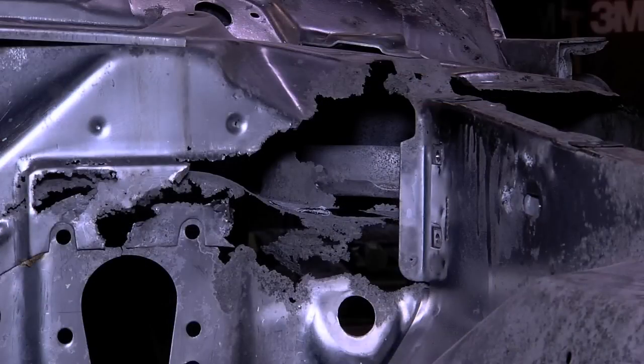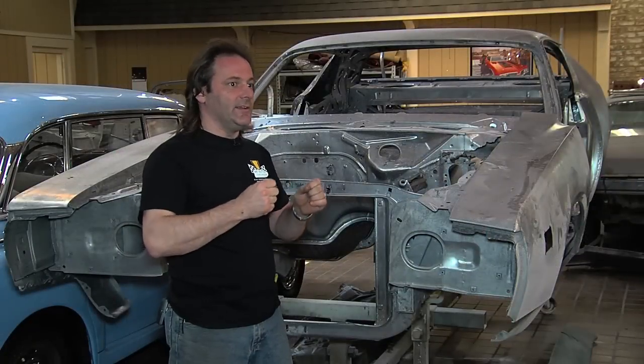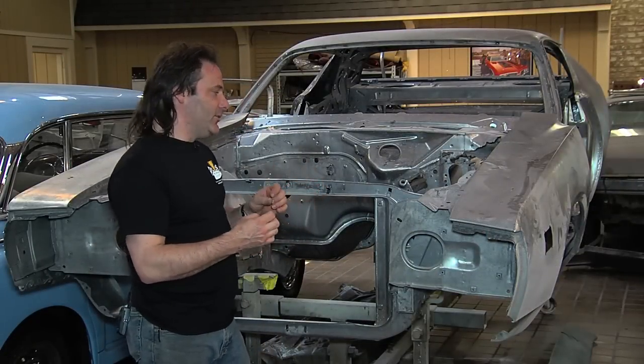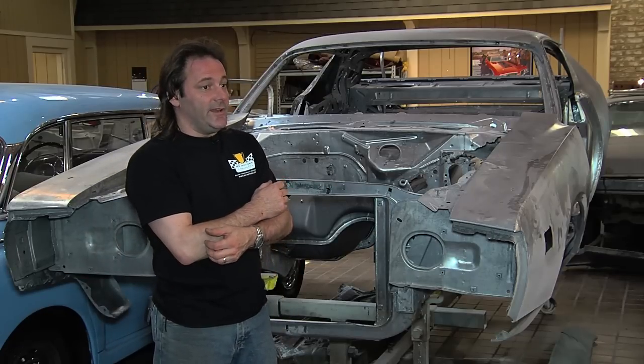So since that, there now comes the part of finding and buying, supplying us with the correct Chrysler sheet metal to get it all back in fresh, perfect, and ready to be dipped.